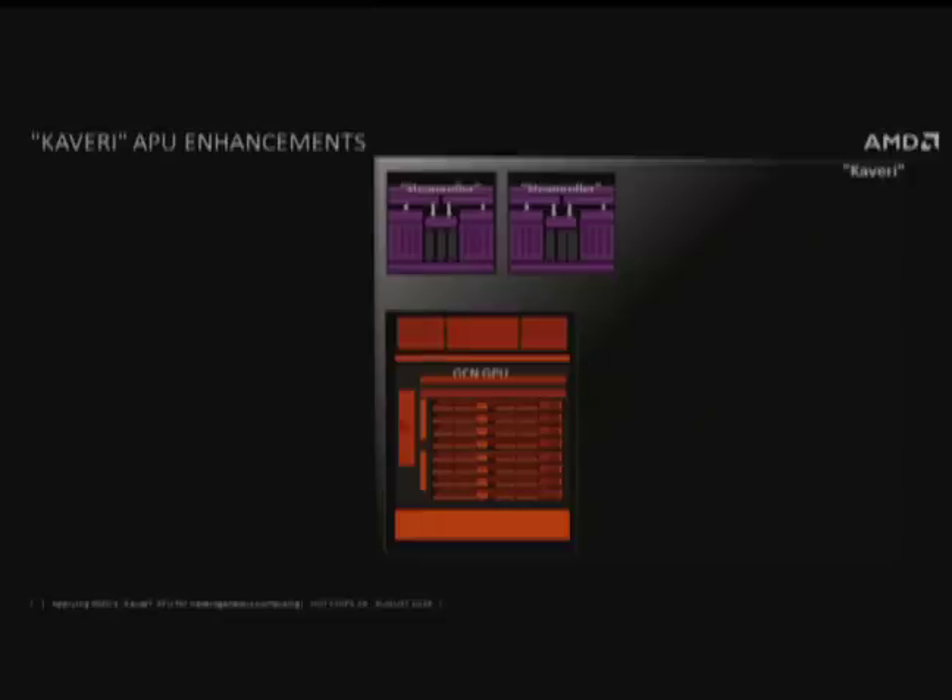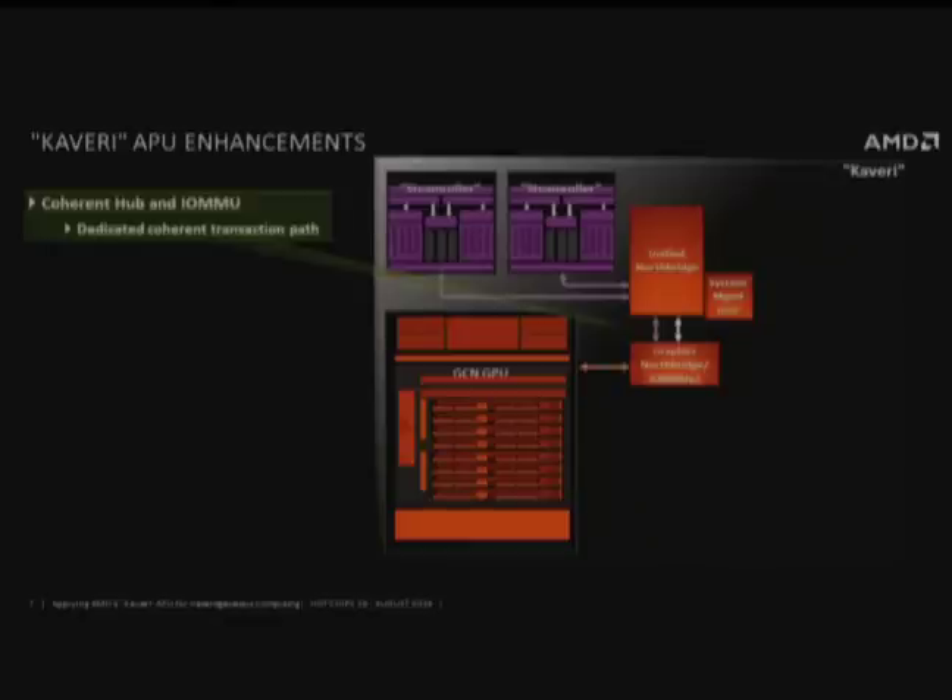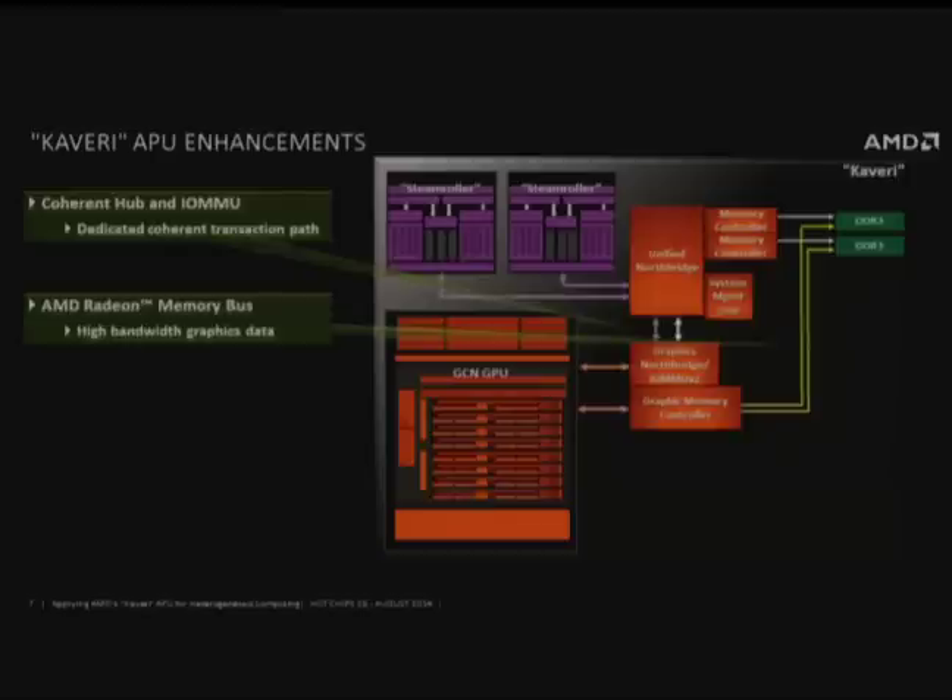For the Kaveri APU enhancements, the first thing we touched was the memory system. As part of implementing a heterogeneous UMA memory system, we had to add coherency between the GPU and CPU. Besides the existing 256-byte data path between the graphics memory controller and the north bridge, we added another 256-byte path to run coherent traffic in parallel. We maintained the existing direct Radeon Memory Bus path from the graphics engine to memory for 3D graphics traffic — non-compute traffic follows that path, arbitrated at the DRAM controller, achieving high efficiency for graphics traffic.